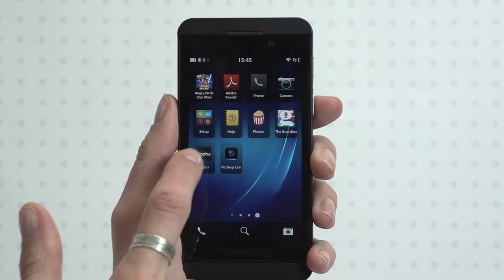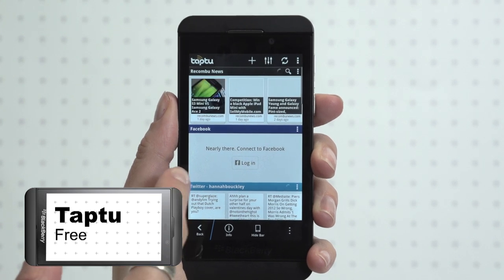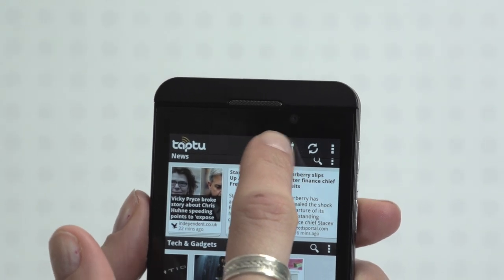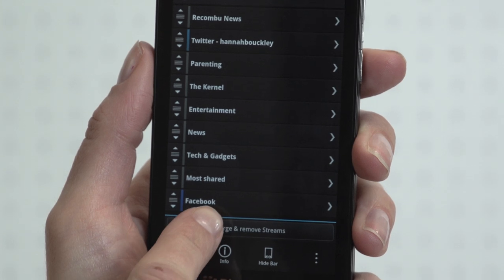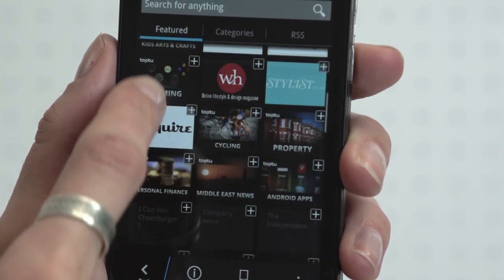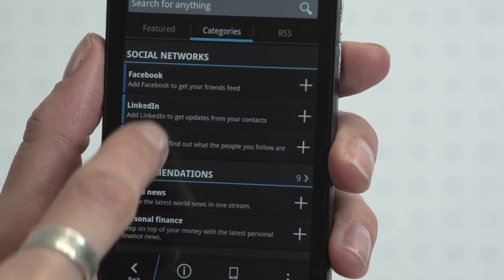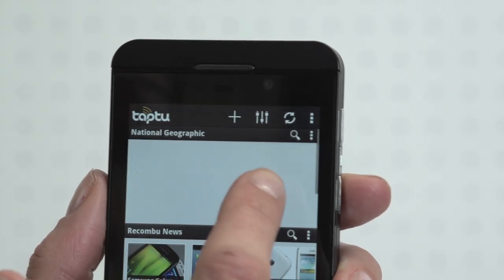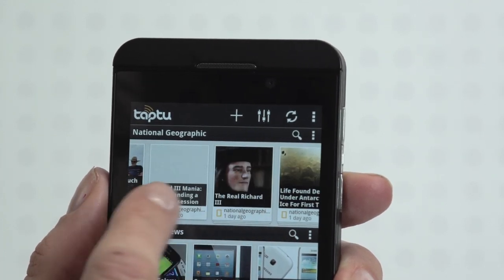Keeping track of news can involve laboriously jumping from website to website. Taptu lets you DJ your news by aggregating feeds into a single place. Select genres that interest you — perhaps tech and gadgets or parenting — and the app pulls blogs and stories from a range of sources. Search for individual websites such as National Geographic using the Stream Store, and make it more personal by collating social network feeds from Facebook, Twitter, and LinkedIn. Scrolling through the app can feel a little sluggish, but Taptu is a simple, low-effort way of keeping informed.